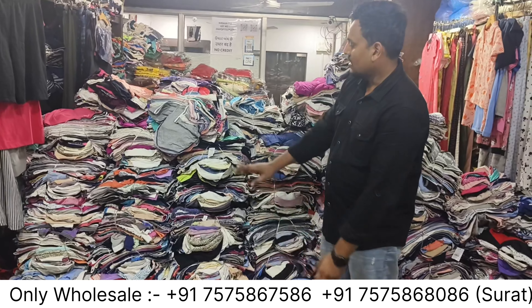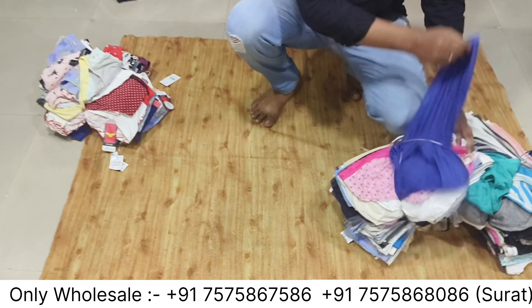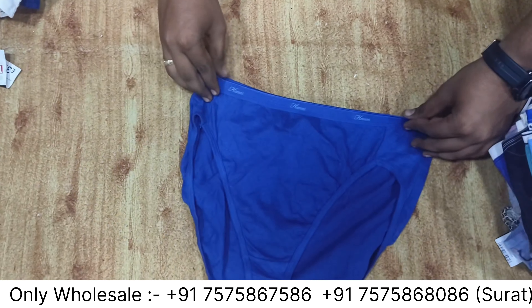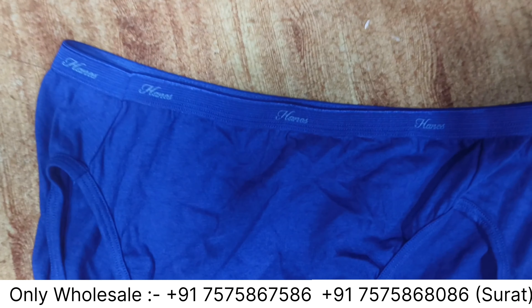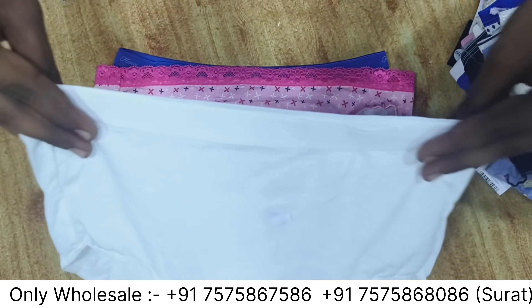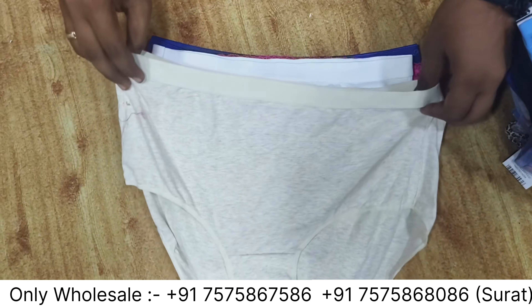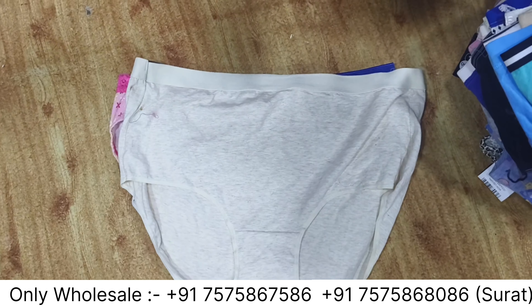If you buy any of this product, it will be a wholesale order for you. You can see the belt has the brand mentioned. The outer elastic is the same. It is a big size — S, M, L, XXL, and triple XL. It is totally fresh stock.